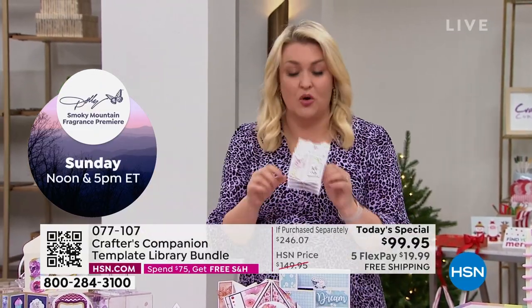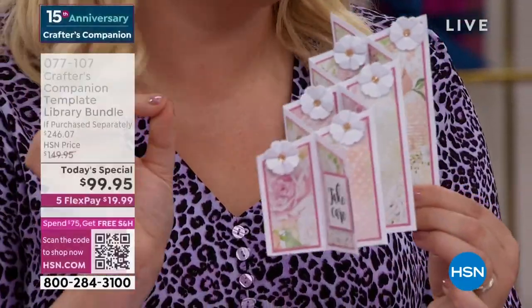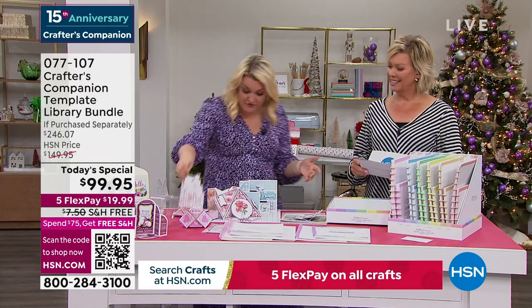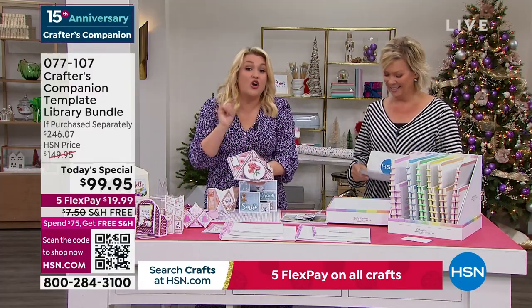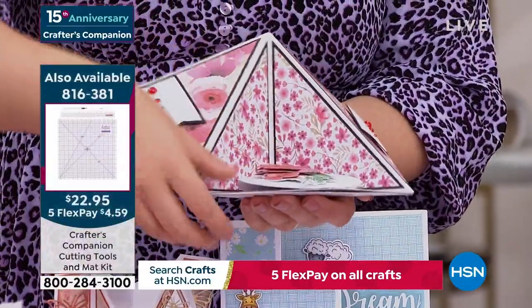I'm frustrated with myself that in 15 years I haven't thought of this sooner. Even just in the last show, I actually made one of these live on air, and I said I would never embark on something that complex live on air — but you've got the template, and you saw how easy it was. Is your card making at this level? Because it's going to be, once you've got this Today's Special. And the beauty is, this is going to fold down flat and go flat into a six-by-six envelope.